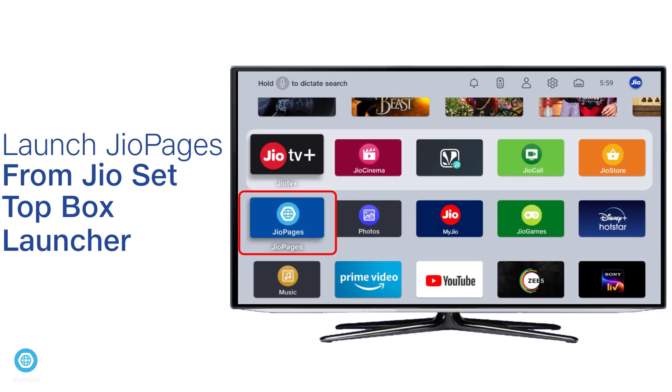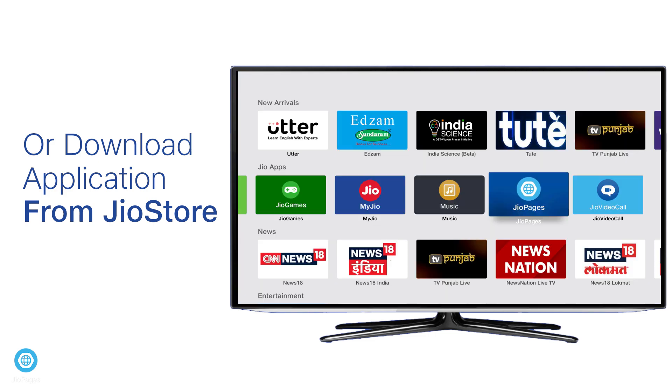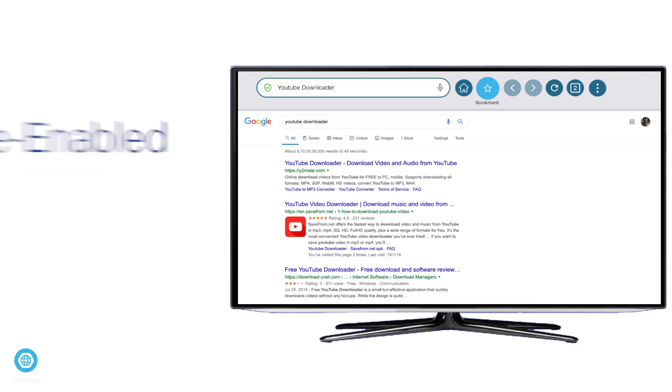If you can't view the Geo Pages application in the Geo launcher screen, don't worry — just head to the Geo Store, install the Geo Pages application, and launch it. Browse for your favorite websites at the touch of a button.